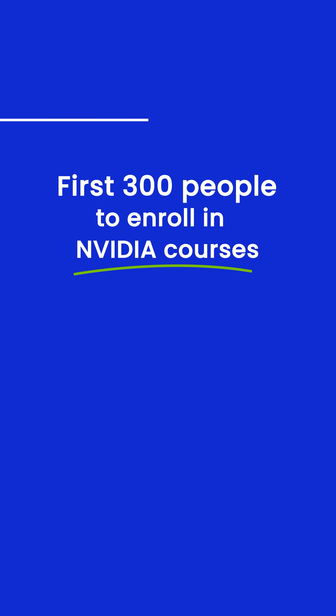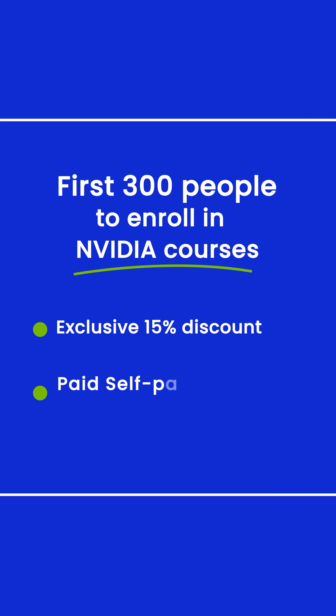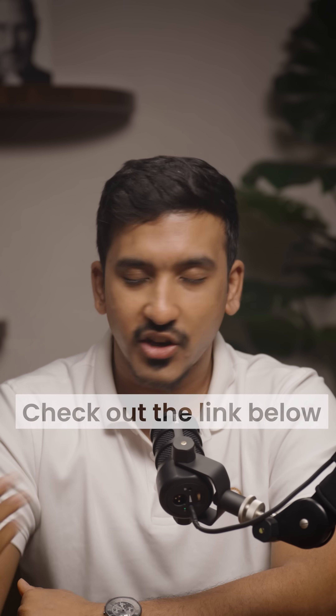And here's the best part — the first 300 people to enroll in these NVIDIA courses will stand a chance to get an exclusive 15% discount on paid self-paced courses worth $30 to $90. So start your learning journey today with NVIDIA trainings, get NVIDIA certified, and check out the link below.